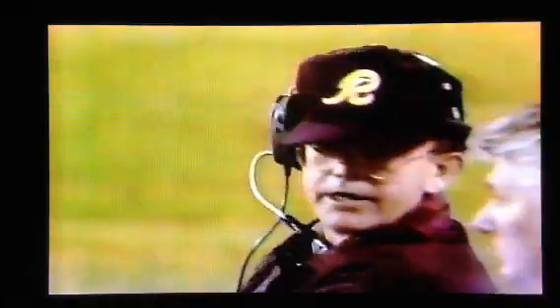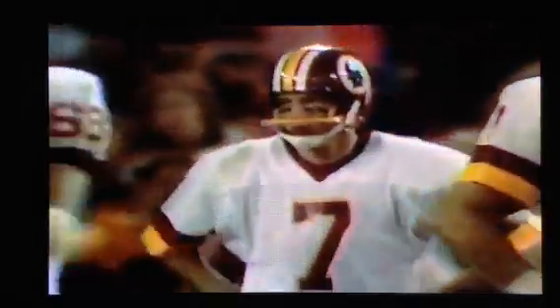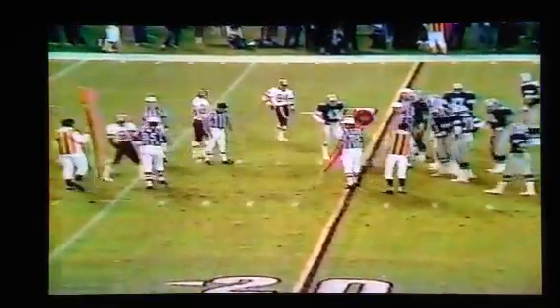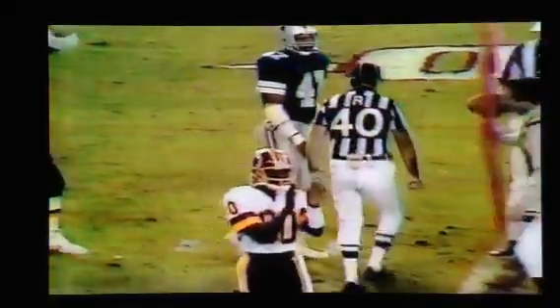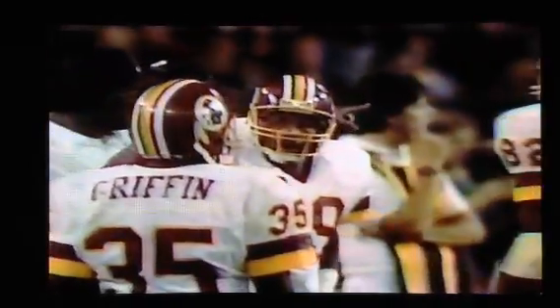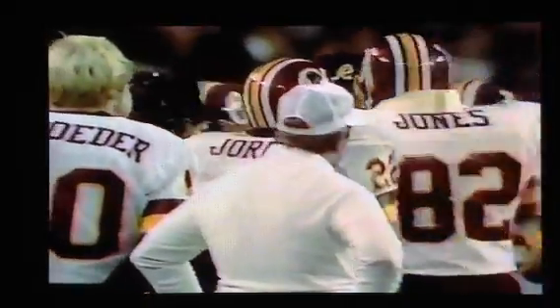Now here comes Bates in as a punt returner. I wonder if Joe Gibbs is realizing what they were doing — he wanted to run against the seven and pass against the other, and they had 12 guys in there when they called their play. They're going to measure, but it looks to be about a foot short of that first down. Now what do you do? You're six points down, still have over seven minutes to go. I think if it's not a first down you have to punt — it's a tough thing to do. They're going to send in the punting unit. I think it might be an unpopular decision, but it's an intelligent one. I think they're going to take a timeout and reconsider.